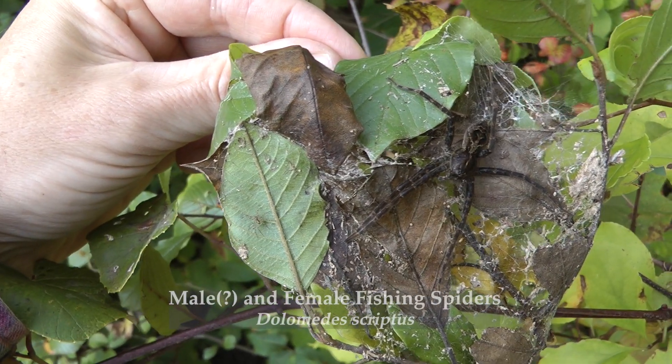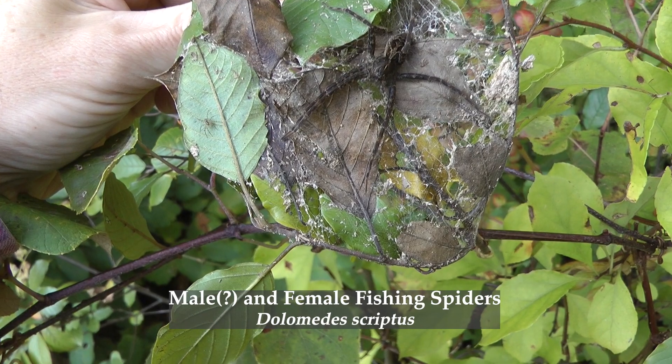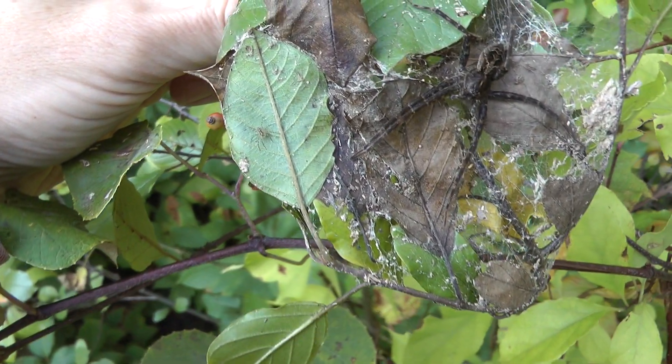It's a big spider. I don't know what this one is — is this a male, is this a female? I don't know.